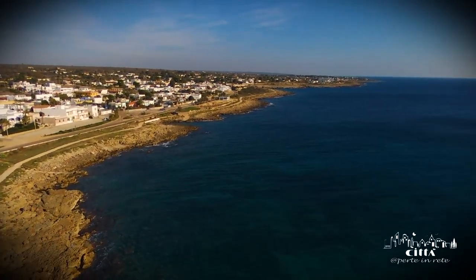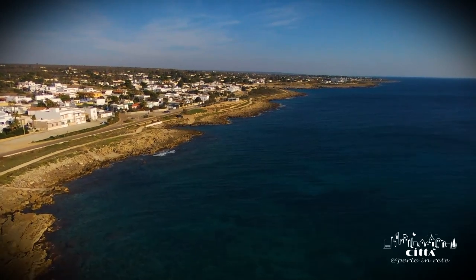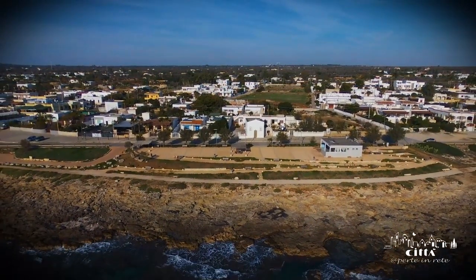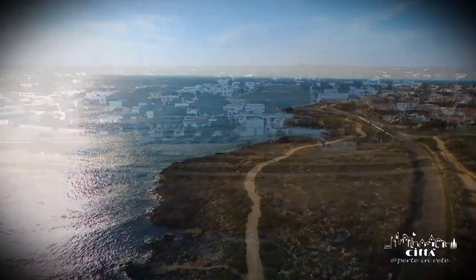Here is the social gathering point of the Alista Marine known as Piazzetta Pilella, a large paved area in the shape of a crescent located close to the low cliff.